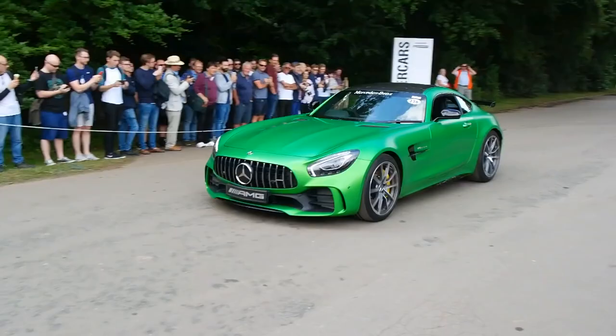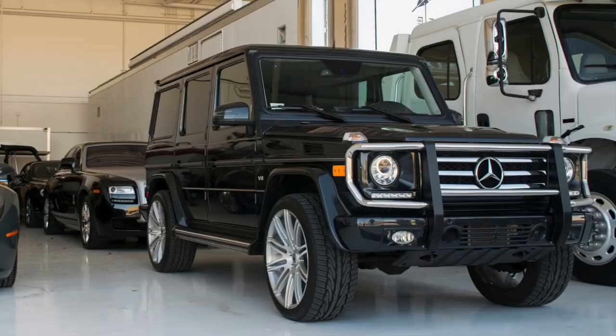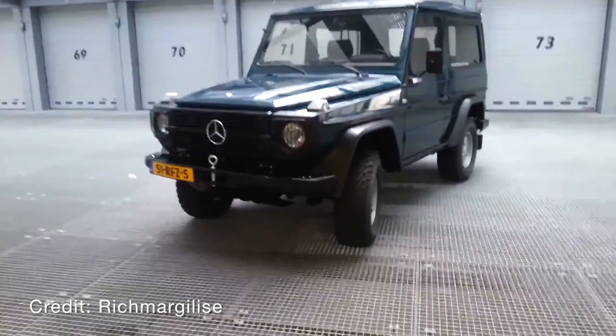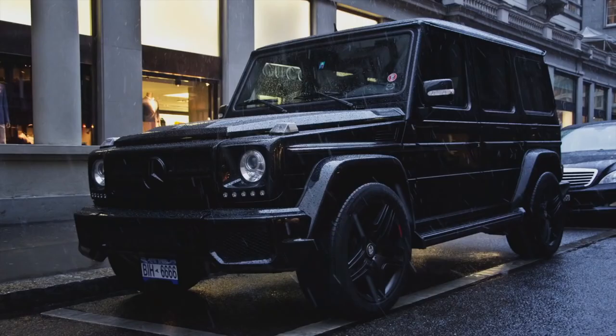Number 3: Mercedes-Benz G-Wagon. As the maker of the first patented automobile, Mercedes-Benz has always been known for two things: evolution and progress. There is one car, however, that is an exception to that rule — the Mercedes-Benz G-Wagon, or G-Class. This rugged body-on-chassis off-roader started its life in 1979 as a purely utilitarian vehicle designed for military use. Little did Mercedes know that it would still be in production almost 40 years later.